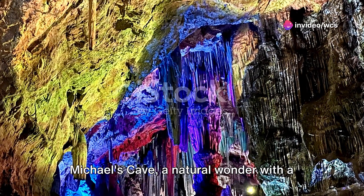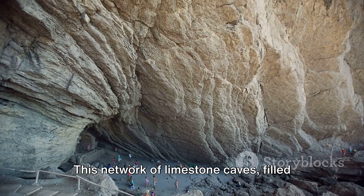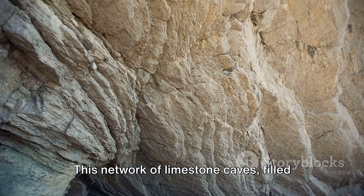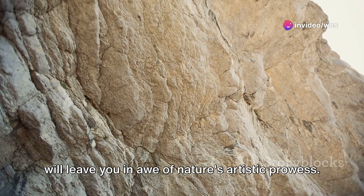Coming in at number 8 is St. Michael's Cave, a natural wonder with a mythical allure. This network of limestone caves, filled with stunning stalactites and stalagmites, will leave you in awe of nature's artistic prowess.